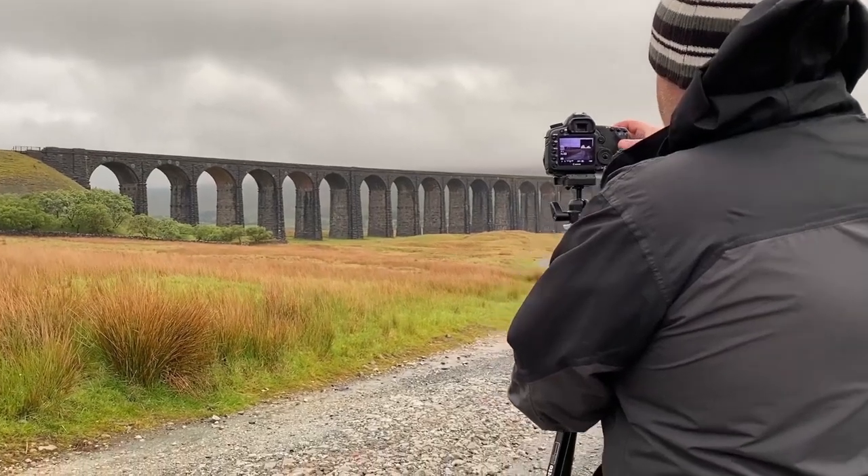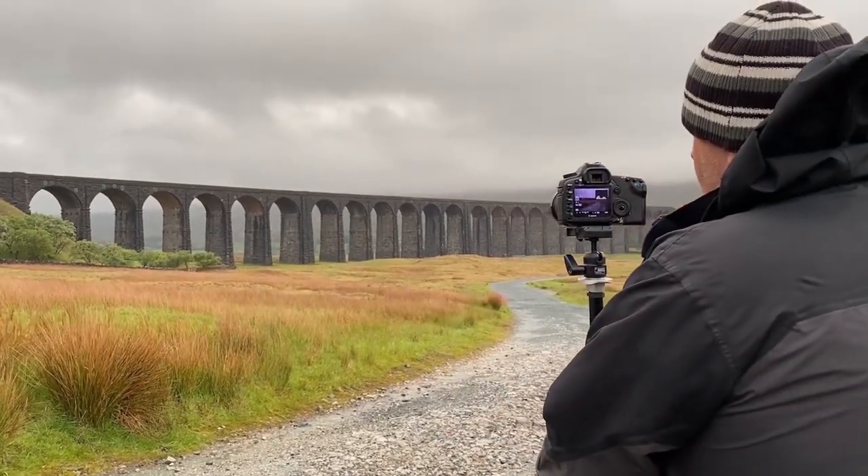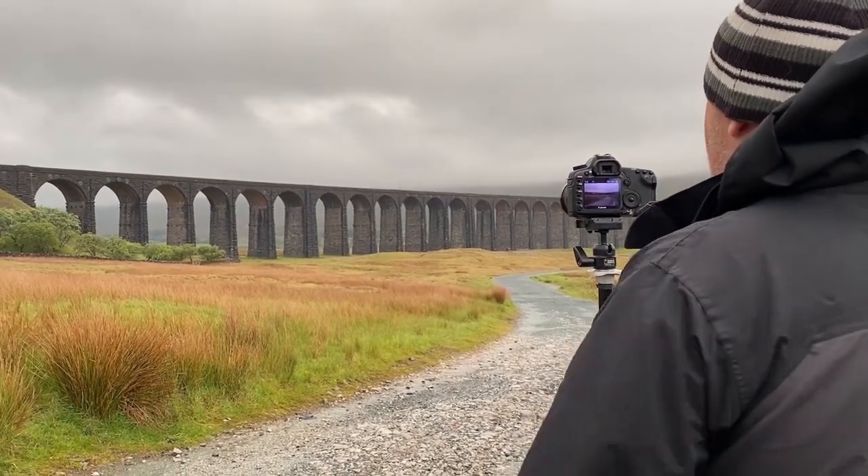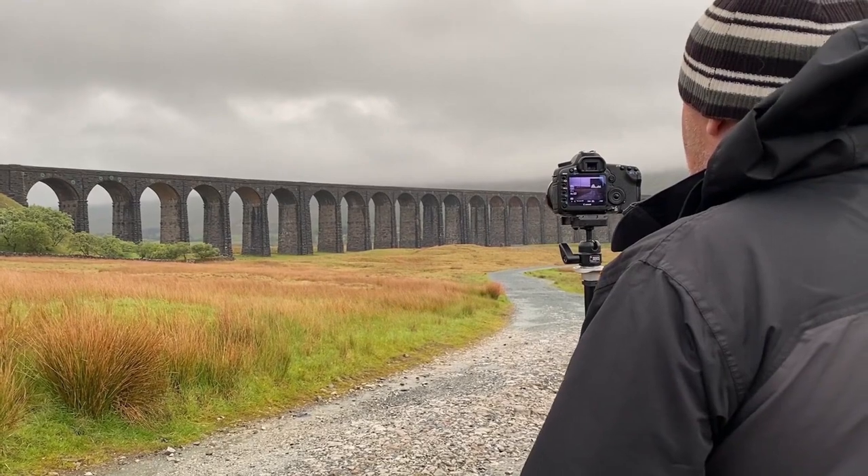So that's the first shot just being lined up now — clouds are moving. Too rainy to get the ten stopper out, which I would have liked to have done, but it was awful. The rain was just coming in from behind and slapping us.